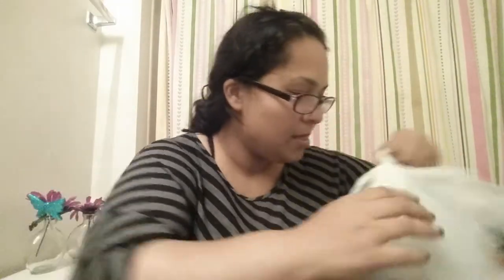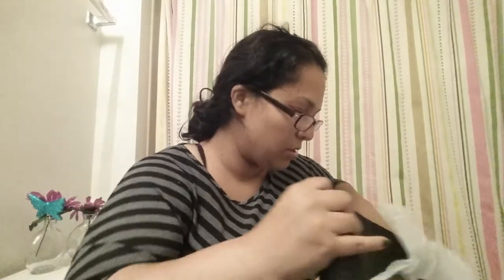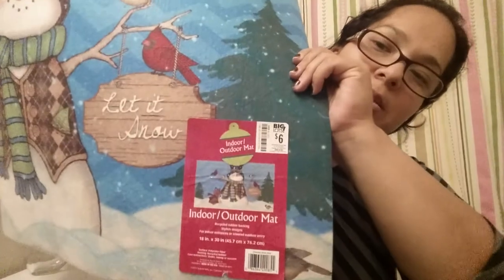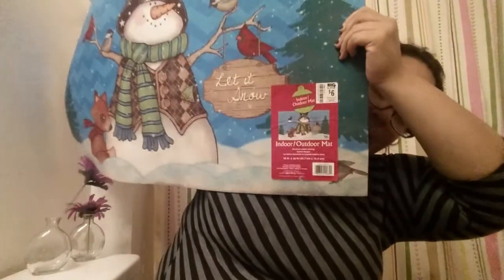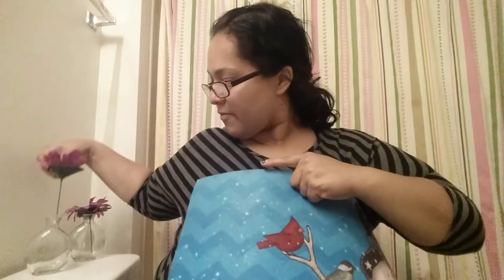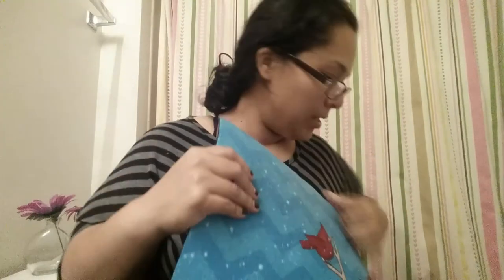I also got this really cute indoor/outdoor mat and it was only six dollars, so I thought it was a pretty good deal. It's really thick and heavy. This is how it looks — it's so adorable!